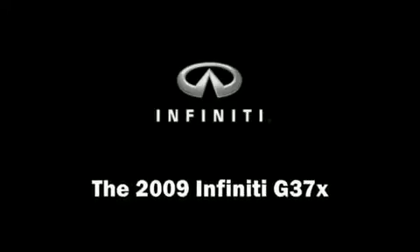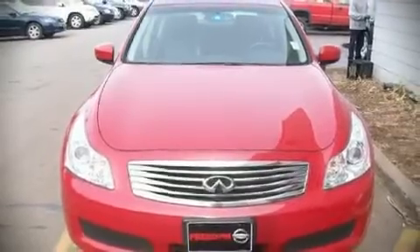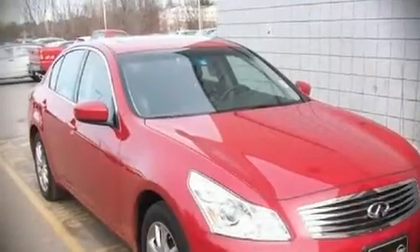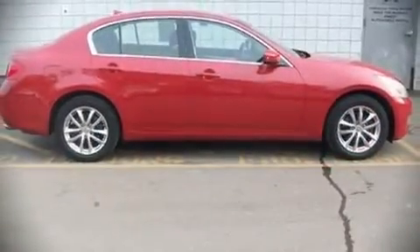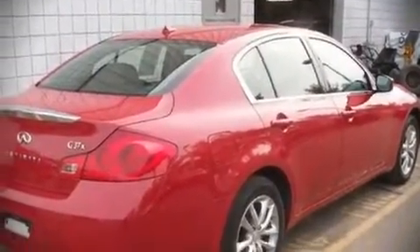With less than 20,000 miles, this four-door sedan arrives brimming with comfort and convenience equipment. It features an automatic transmission, all-wheel drive, and a refined six-cylinder engine. With highway fuel economy of 25 miles per gallon, this vehicle won't drain your wallet at the pump.